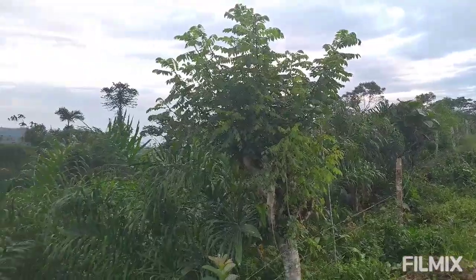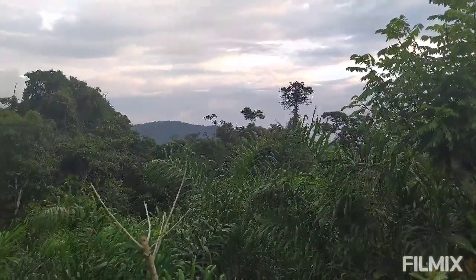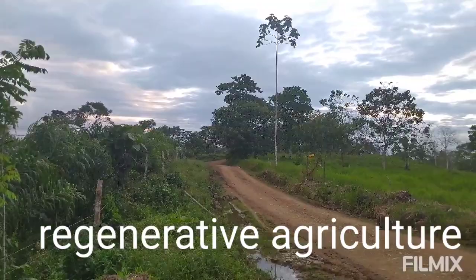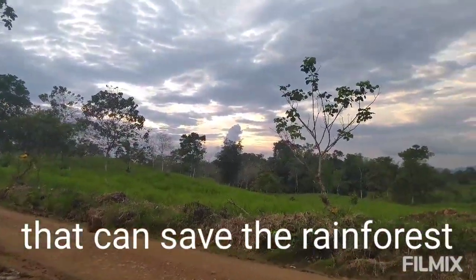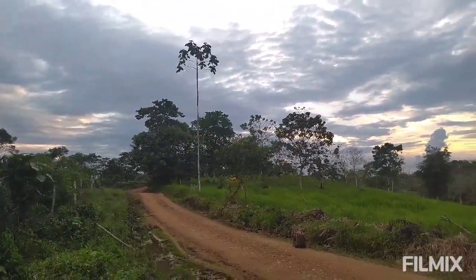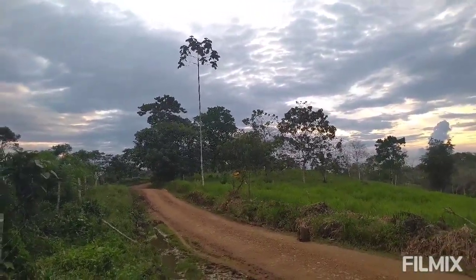Two things we really don't want here are pastures and huge monocultures. And unfortunately, where we live, that is really the story of the day. So we are doing everything in our power to change that and bring back forests — and not just forests, but forests where people can also live and thrive and eat and sell goods, and everything can thrive together: nature, plants, animals, and also people.